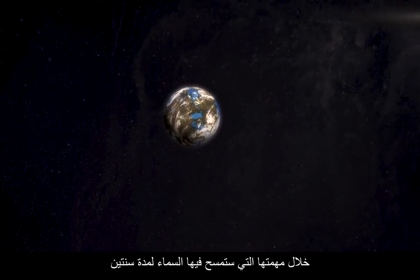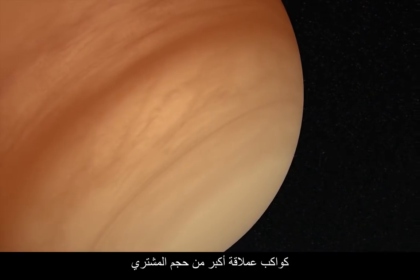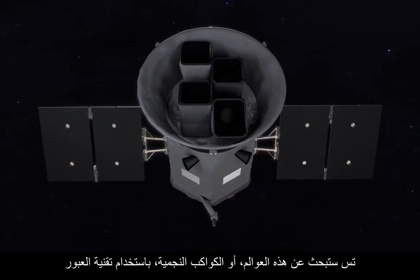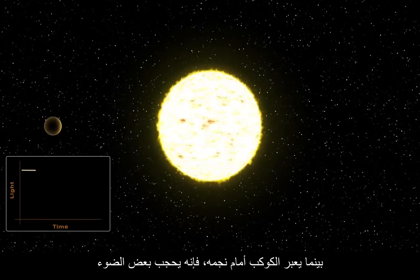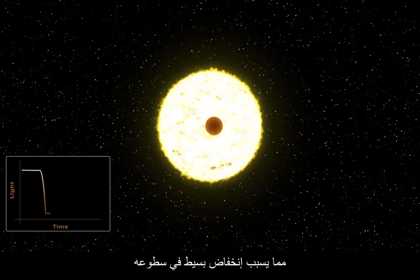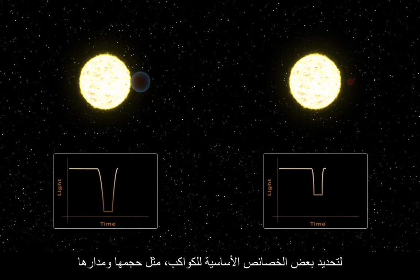During its two-year survey, TESS will look for signs of planets ranging from Earth size to giants larger than Jupiter. TESS will search for these new worlds, or exoplanets, using transits — the same method as the Kepler mission. As a planet passes in front of its star, it blocks some of the light, causing a slight drop in brightness. TESS can detect those subtle dips, and even use them to determine some basic features of the planets, such as their size and orbit.